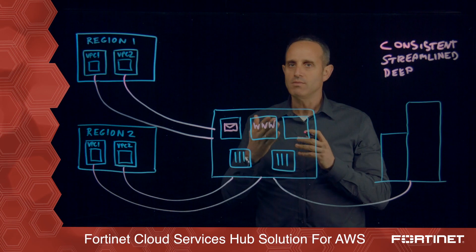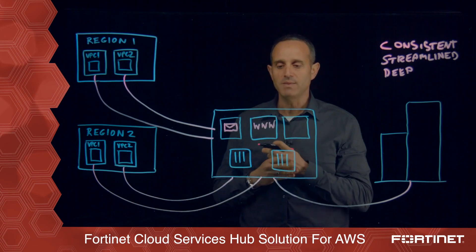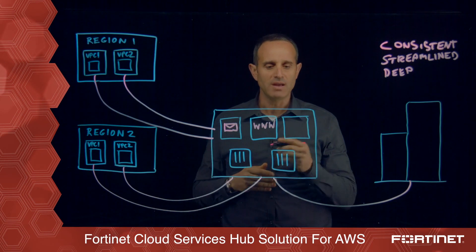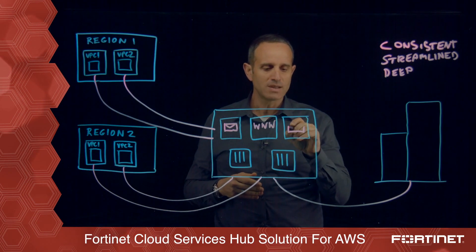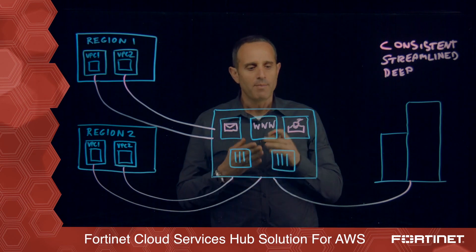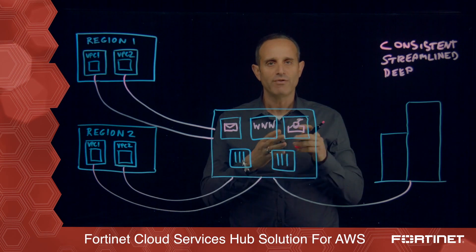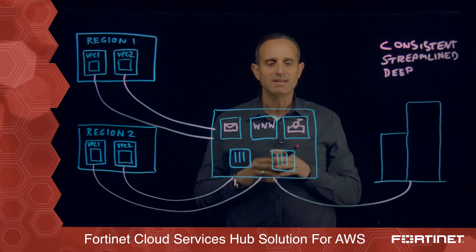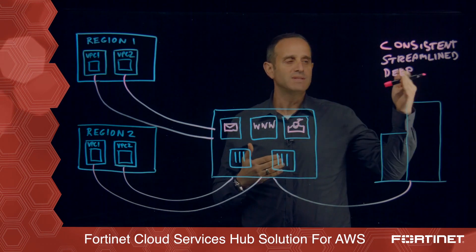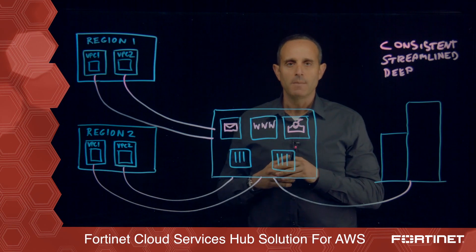Fortinet also offers FortiWeb — if there are any business-critical web applications residing in any of these different satellite VPCs, you want to have them go through very rigorous web application security. And then lastly, FortiSandbox, which offers the ability to protect against zero-day attacks by emulating and spinning up resources in this cloud services hub to emulate how different files will behave inside that environment. These advanced security integrations are what consists of that deep security protection beyond the FortiGates that provide layer four through seven security.